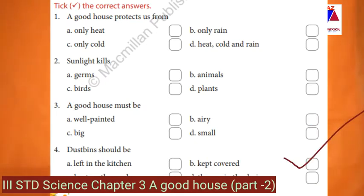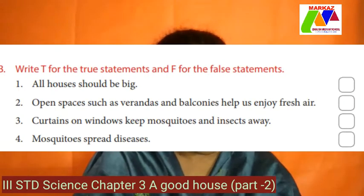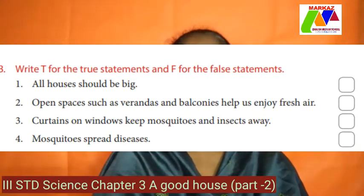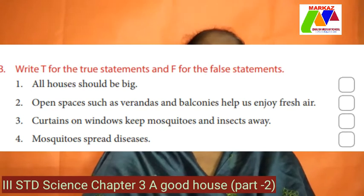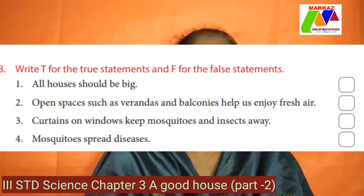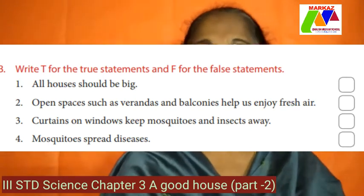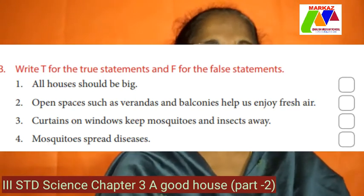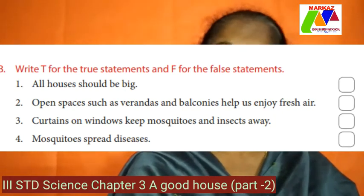Next page. B — write T for true statements and F for false. 1. All houses should be big — false. Only very rich people can make big houses. What about middle-class people? We all need houses to live in, and we build houses that suit our need and according to our budget. All of us can't build big houses, so it is a false statement.